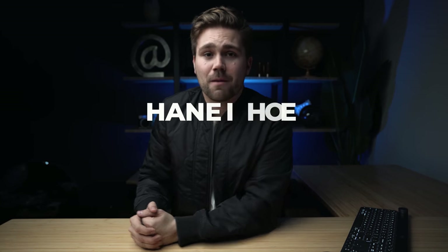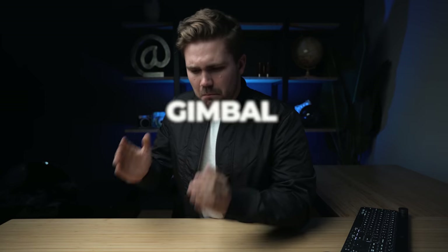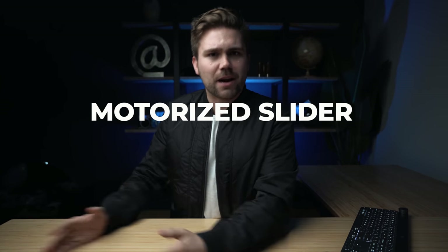I'd go over to friends' places and they'd be like, go, go, go, and I would die every single time. What's going on everybody? My name is Chris Howe and in this week's episode, we're doing something completely different than video games. We're going to be talking about handheld movement versus gimbal movement versus motorized slider movements and paring them down in the ultimate showdown of competition. It's not actually a competition, but all these pieces of gear and movements have a time and a place.